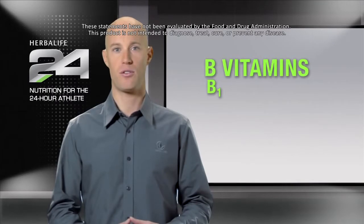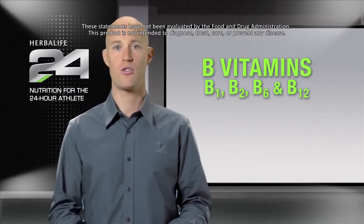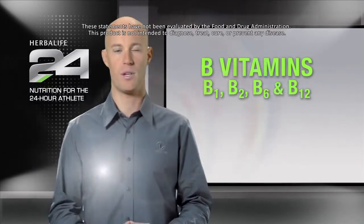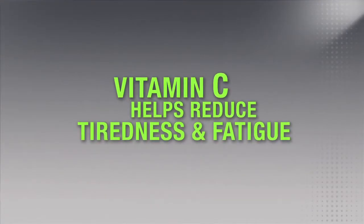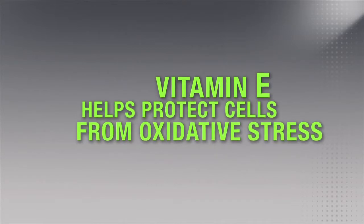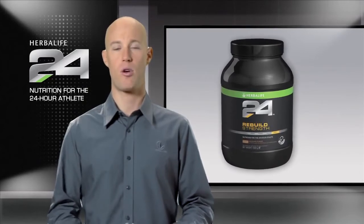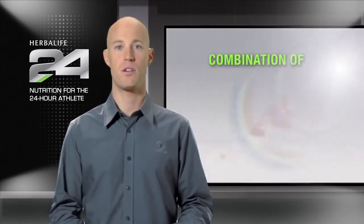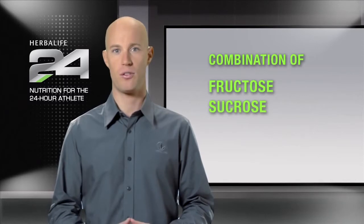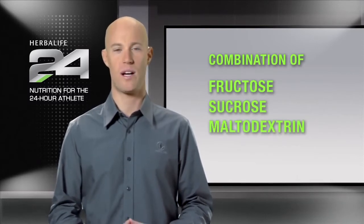The B vitamins in Rebuild Strength — vitamins B1, B2, B6, and B12 — contribute to normal energy metabolism. Vitamin C helps reduce tiredness and fatigue, while vitamin E helps protect cells from oxidative stress. Unlike many other recovery products, Rebuild Strength contains a modest amount of carbohydrate, with its combination of fructose, sucrose, and maltodextrin, which help replenish depleted glycogen after workouts.